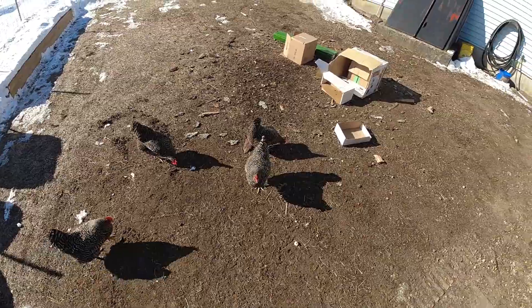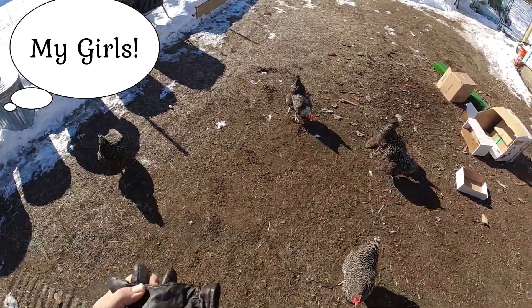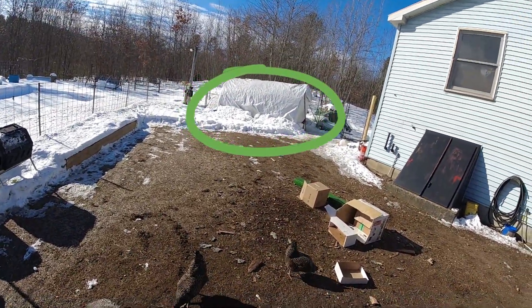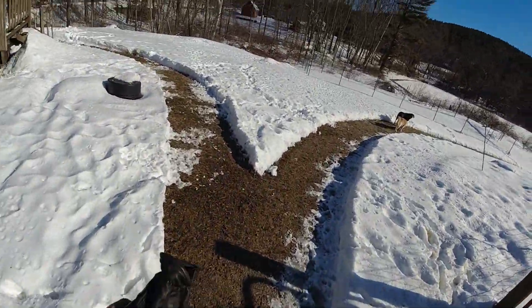There's the ladies — there's a couple of our ladies. This is where we get our eggs. There's their house, the hoop coop. It works pretty good. It's pretty cold out today.